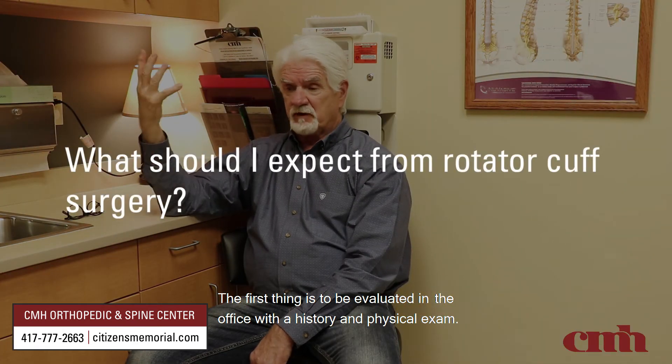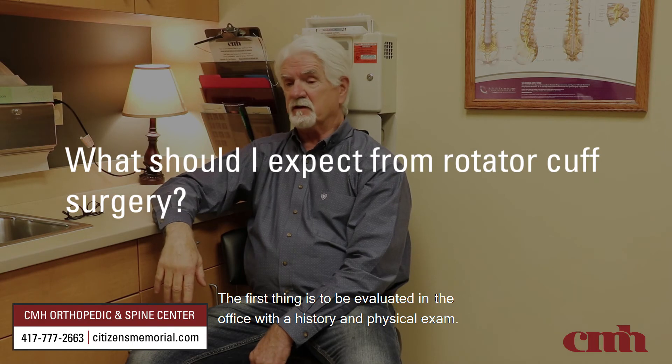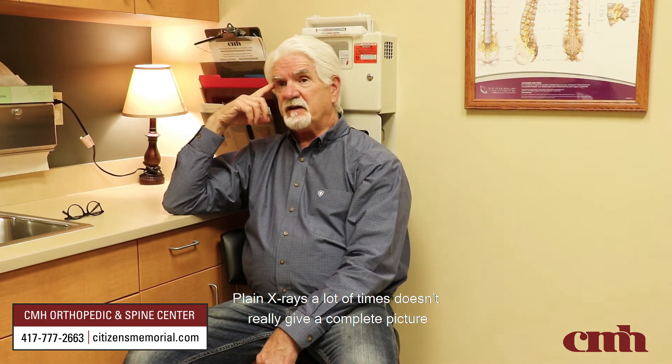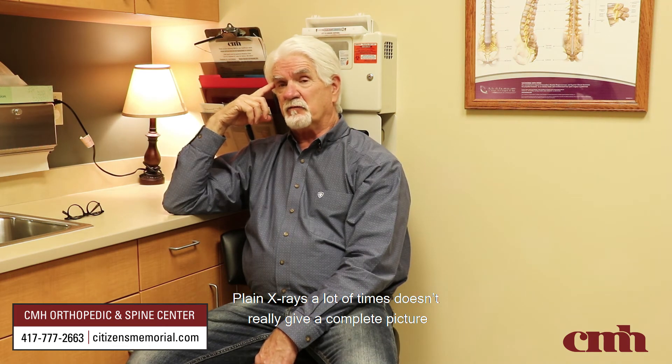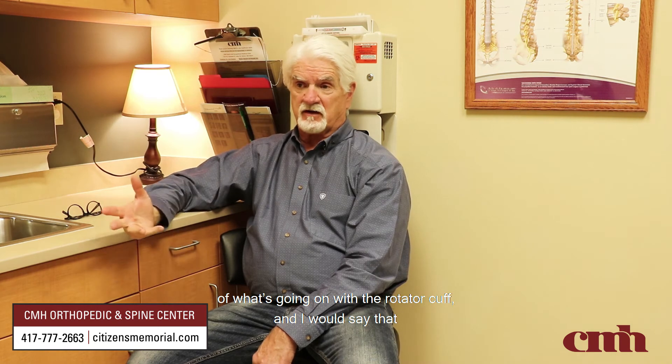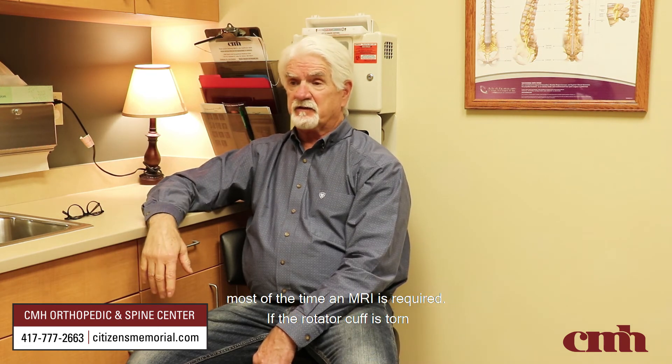Of course, the first thing is to be evaluated in the office with a history and physical exam. Plain x-rays a lot of times don't really give a complete picture of what's going on with the rotator cuff, and I would say that most of the time an MRI is required.